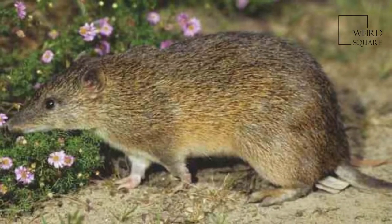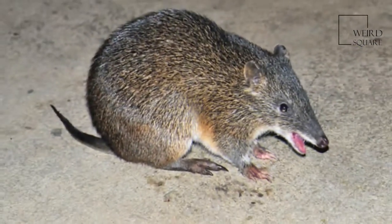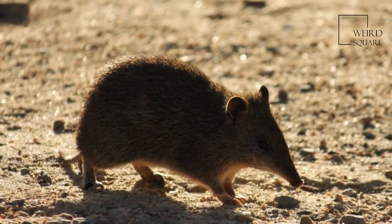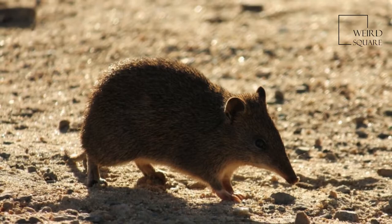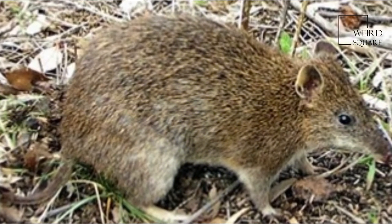They have coarse, bristly hair that is grizzled and colored dark grayish to yellowish brown, with the undersides a creamy white or yellowish gray. The tail is relatively short, measuring about 13 cm in length, and is brown above and white below.